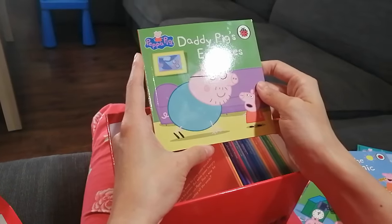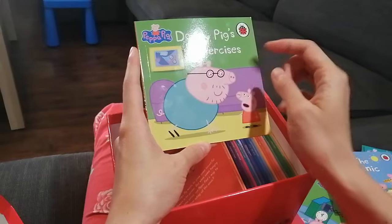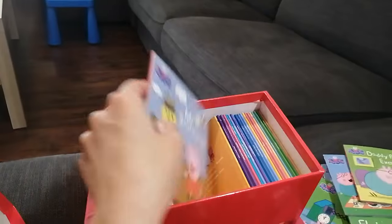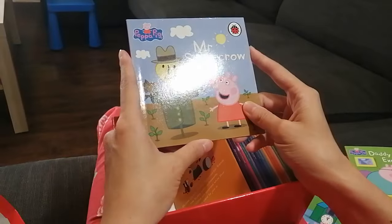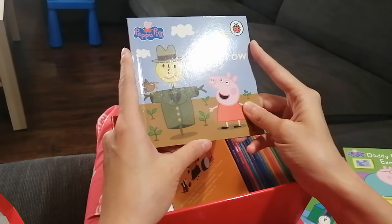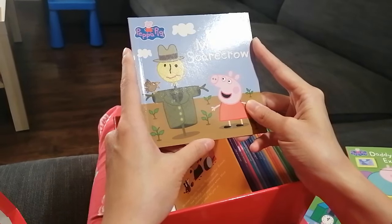What's this? Daddy Pig's Exercises — looks like Daddy Pig is doing some push-ups! The next book is about Mr. Scarecrow. I'm wondering what Mr. Scarecrow is doing.